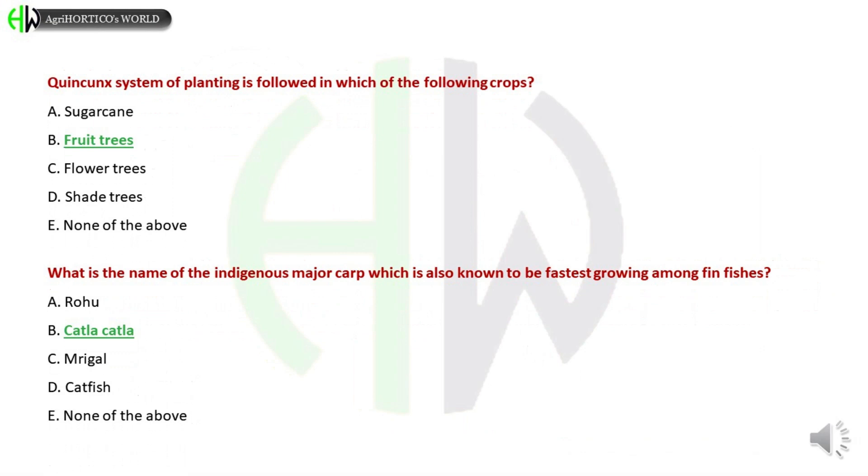The quincunx system of planting is followed in which of the following crops? A) Sugarcane, B) Fruit Trees, C) Flower Trees, D) Shade Trees, E) None of the above. The correct answer is Fruit Trees.